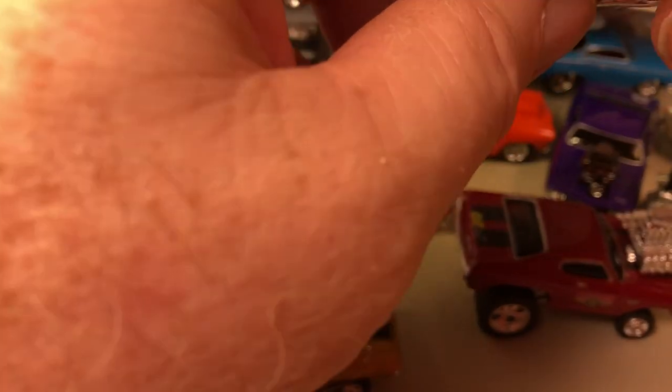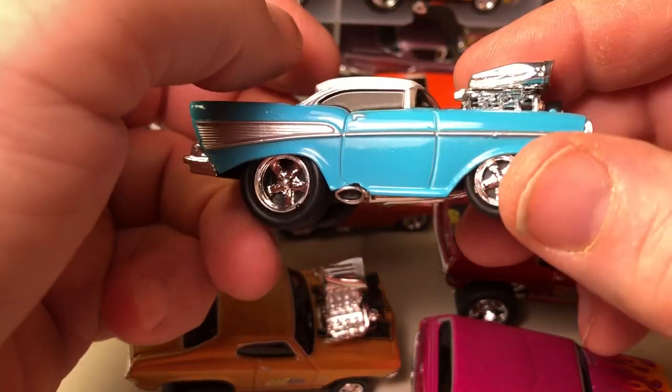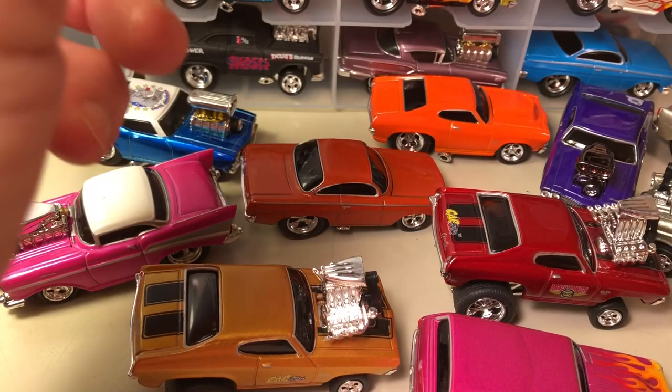Here's a '65 Chevelle wagon — I think wagons are pretty cool. I didn't think so when I learned to drive, because that's what I learned to drive in was a station wagon. And there is a '57 Chevy with the classic two-tone aqua green color and white top.